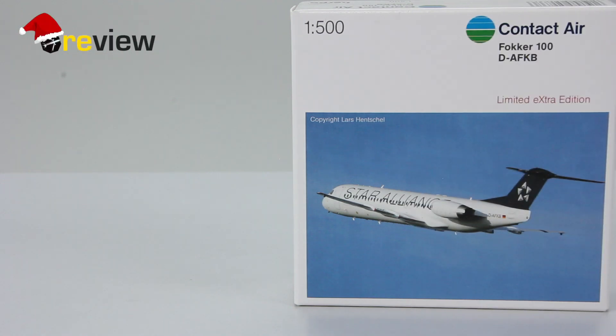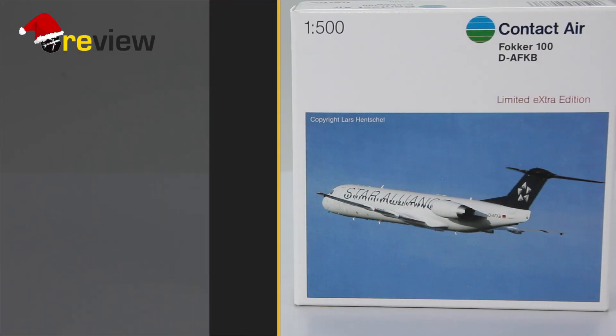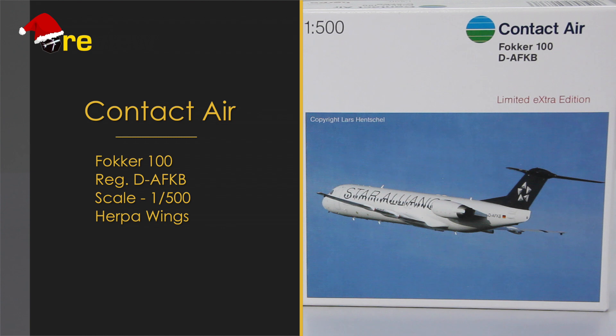Hello and welcome to a new episode of Review. Today we will take a closer look at a Fokker 100 in the colors of Contact Air. As always we start off with the box, and here we can see on the front side we have a very nice image of the aircraft and we have the Contact Air branding.